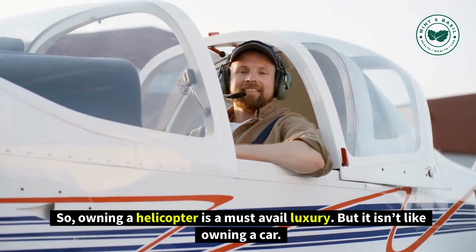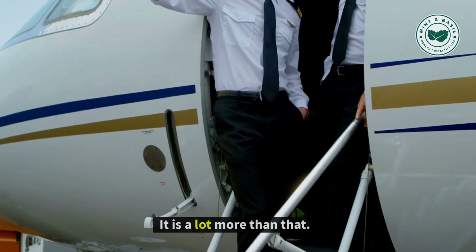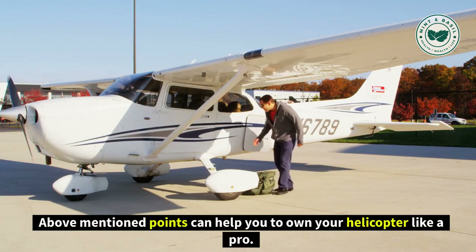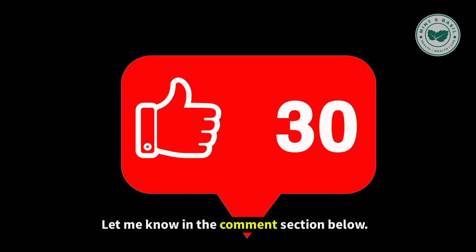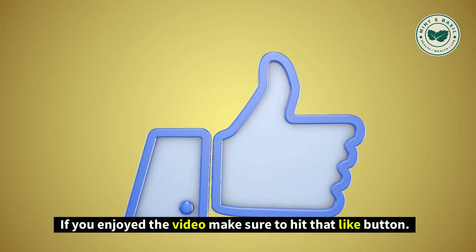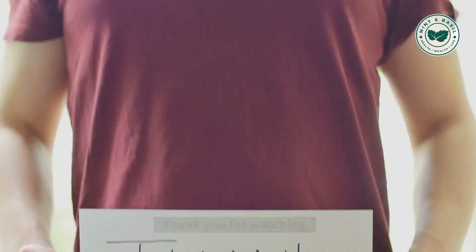Owning a helicopter is a must-avail luxury, but it isn't like owning a car — it is a lot more than that. The above-mentioned points can help you to own your helicopter like a pro. That brings us to the end of this video. Let me know what you think in the comment section below. If you enjoyed the video, make sure to hit that like button and subscribe to our YouTube channel for future updates. Thank you for watching.